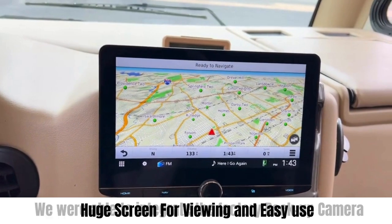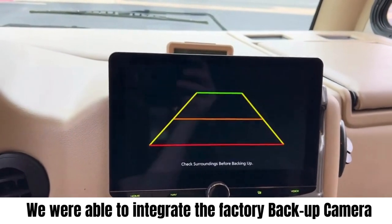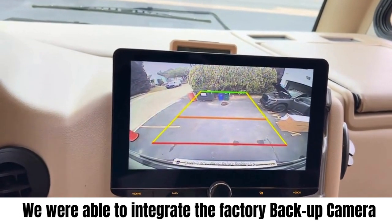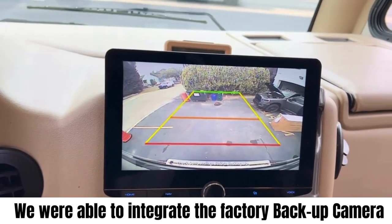We were able to integrate the backup camera that came with the RV, so now he has a bigger picture than the smaller six-inch screen that was initially installed in the vehicle.